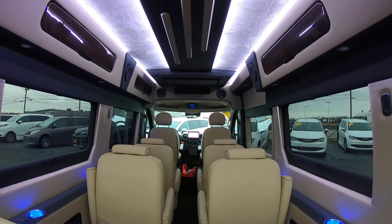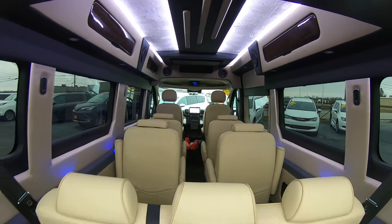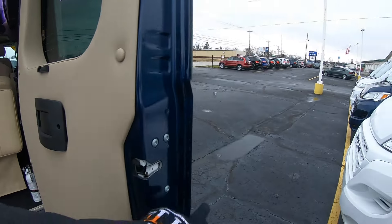Plenty of space, plenty of room throughout for all the seating. Walk around and take a look on the inside.